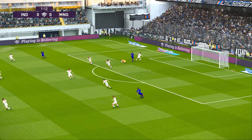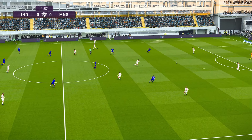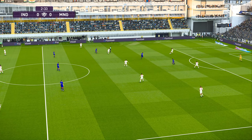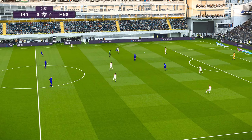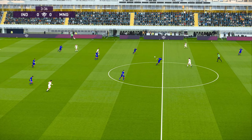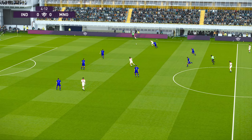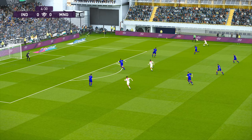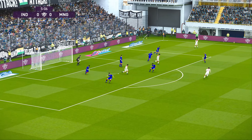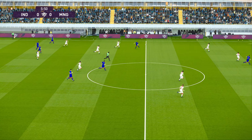Tries to get it forward quickly. It looks promising, but eventually thwarted without doing any harm. That's been drilled forward, and he's made sure that won't get through. Hoists it forward. Chance to cross here, and it's played forward.